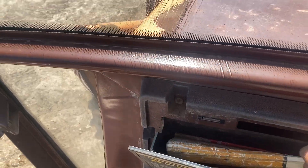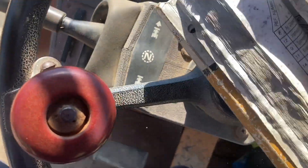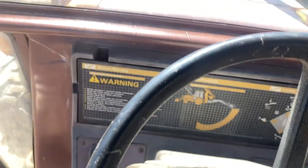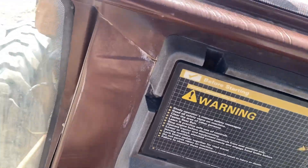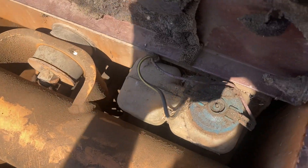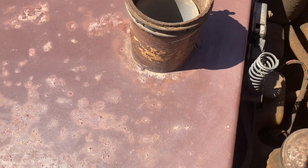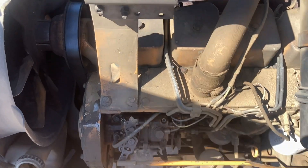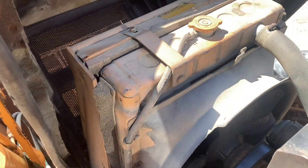There's a storage area here, and you've got the original Case operator's manual. Unfortunately it's got a bit damp and some mildew on it but it's still with the excavator. There's your fuel filler, hydraulic filler, brake reservoir — all nice and accessible — and the windshield washer nozzle. And there we have the Cummins four-cylinder turboed engine and radiator.